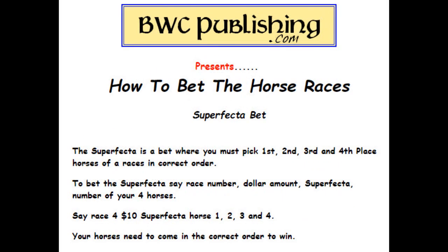Superfecta — this is a bet where you have to pick the first, second, third, and fourth place horse in a race in the correct order. These are kind of tough — they have to be in the correct order. When you go up to the window, say: race four, $10 superfecta, horse one, two, three, four. Remember, your horses need to come in the correct order to win this one.